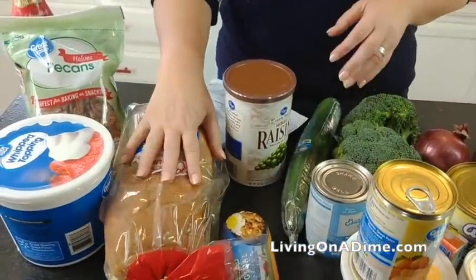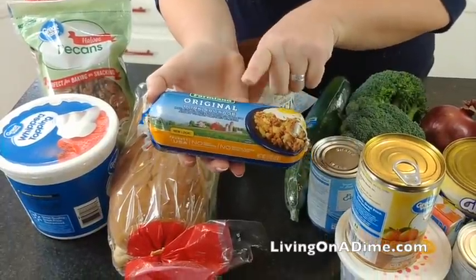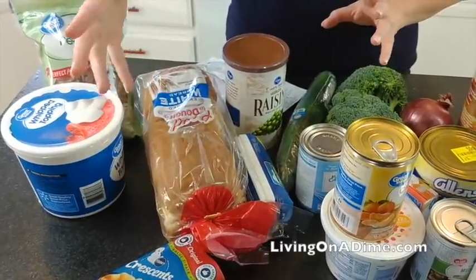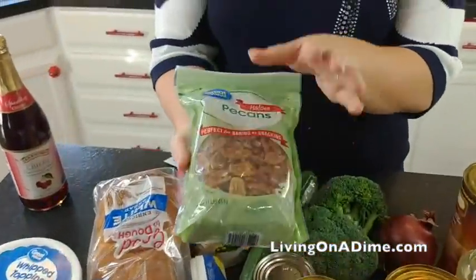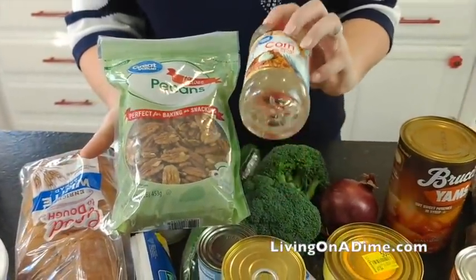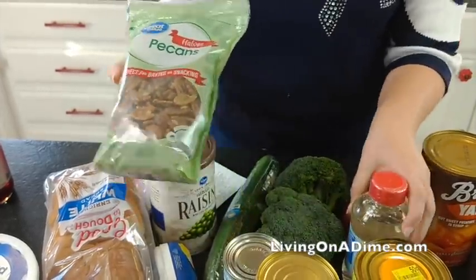For stuffing, I got a loaf of bread for $0.88 and sausage for $2. I already had all my seasonings and I'll only use a portion of the bread loaf. For dessert I also got pecans — $10 for the whole bag. This is an optional pie, but if you want pecan pie, it's about $5 to make it homemade. Let me tell you, it is so much better homemade than from the store. I would make all my pies at home — apple pie, pecan pie — mix and match however you want.